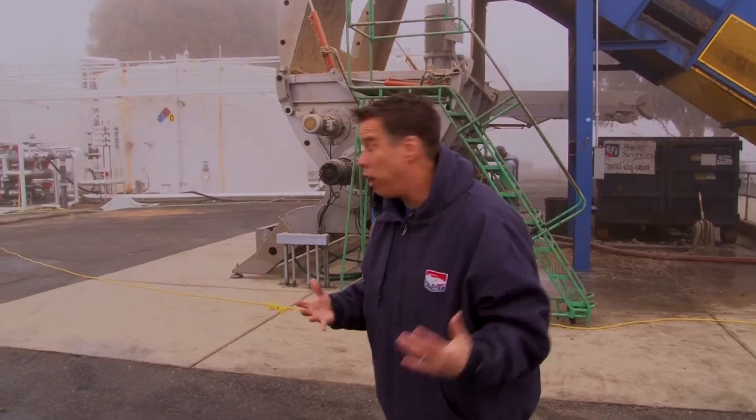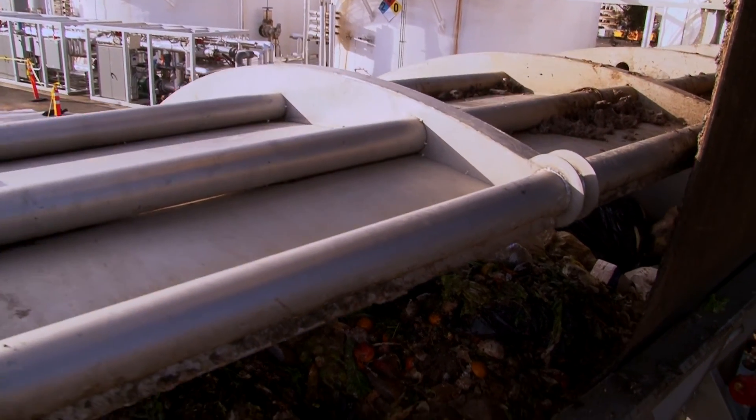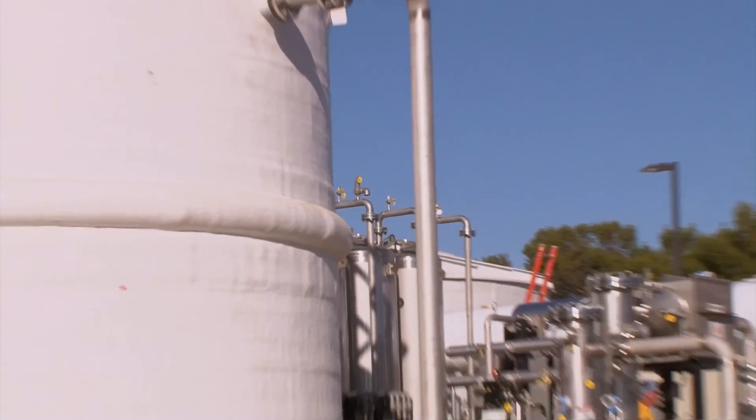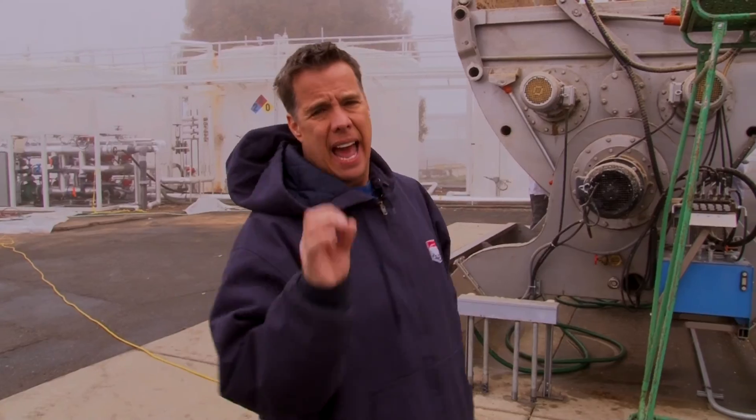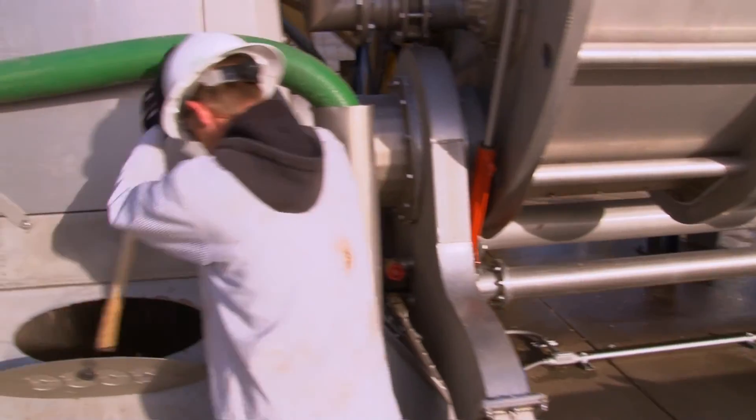The garbage goes up this conveyor and into this hopper. The next point of the process is over in those tanks, and that's where fermentation begins. It's the result of all that bacteria interacting with those organics that ultimately leads to fuel.